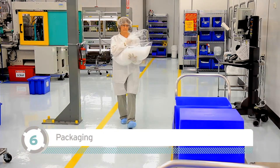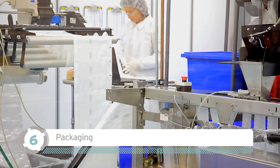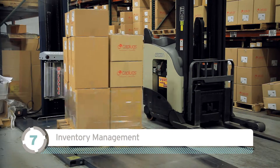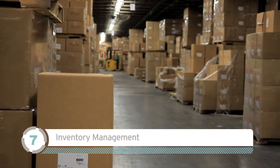Step 6: Items are packaged to meet special requirements, such as custom labeling and polybagging. Step 7: We can inventory your parts for JIT, Kanban, and other warehousing requirements.